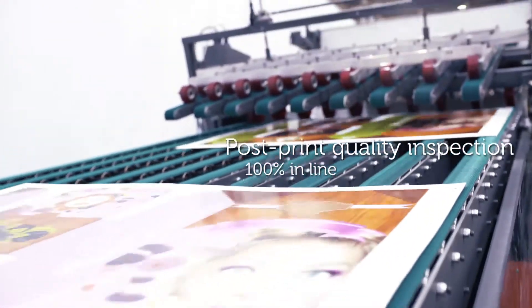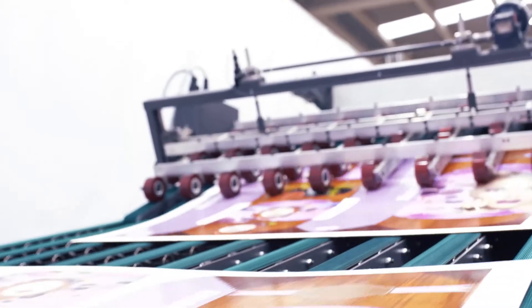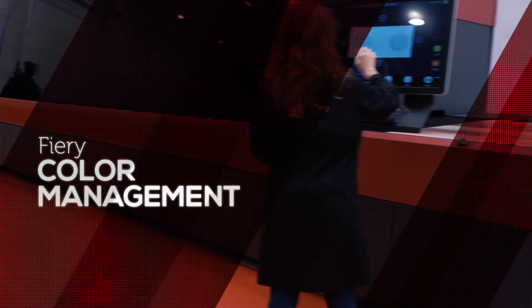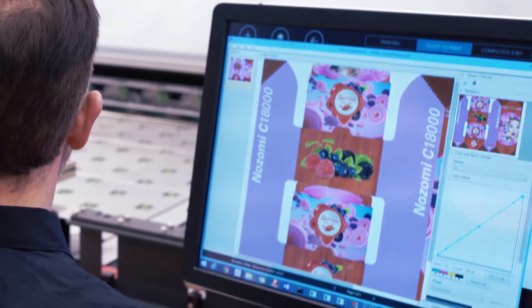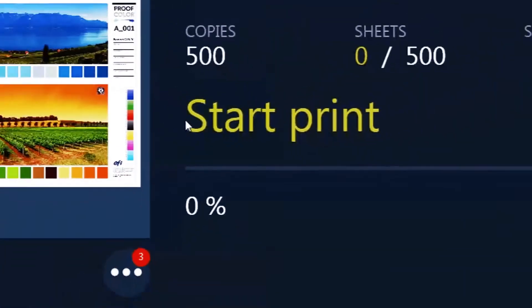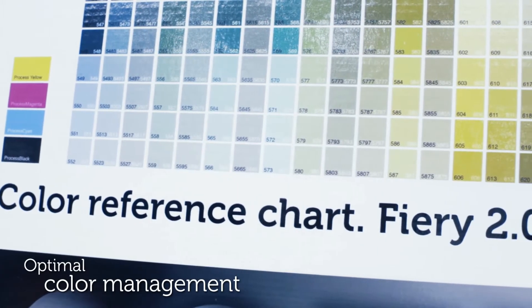Also, 100% inline post-print quality inspection for image defects. Tunable thresholds on the quality inspection system permit rejection of failed sheets due to board or print defects. A unique feature of Nozomi's printer for corrugated is that it integrates EFI Fiery digital front end — the industry-proven job management, color, imposition and automation tools for peak operator efficiency, enabling cost-effective runs of amazing quality.